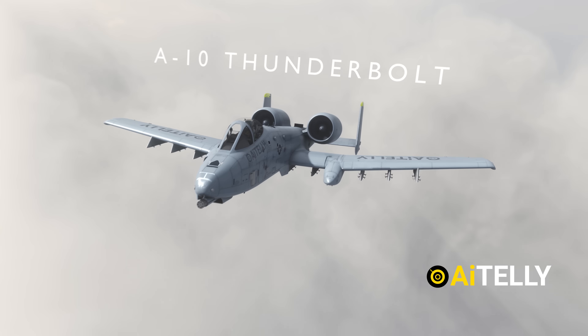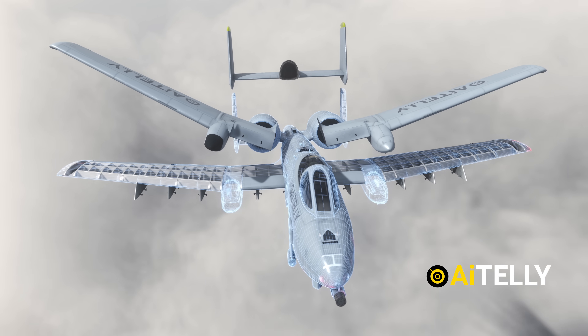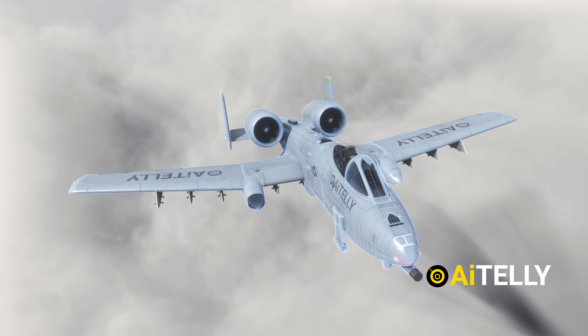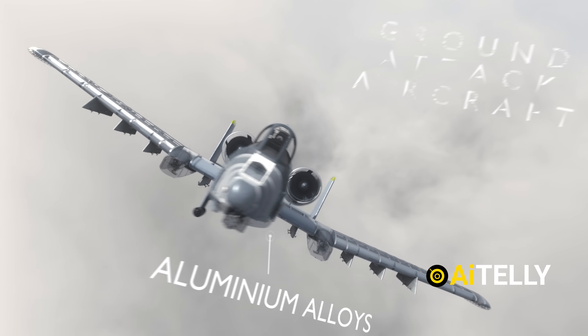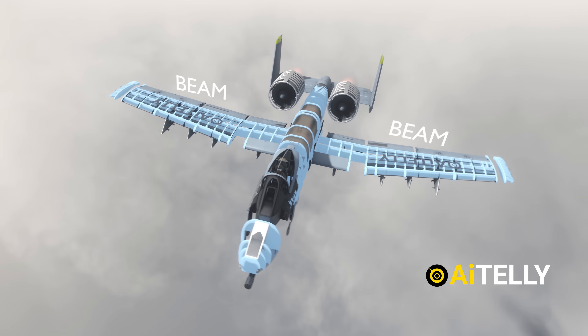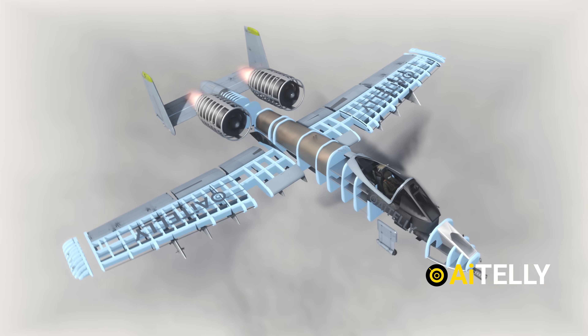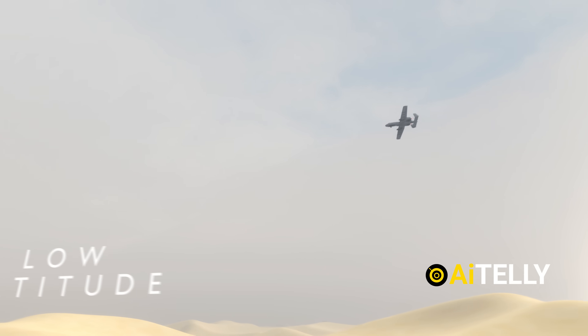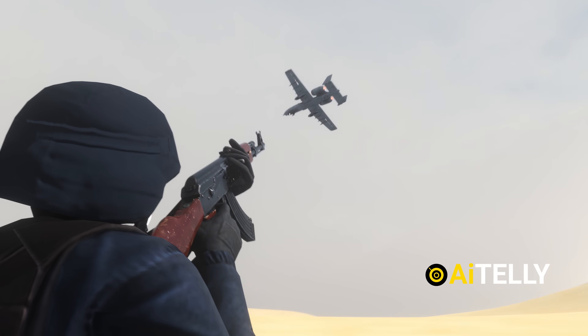This is the A-10 Thunderbolt, an aircraft meticulously modeled inside and out to help you better understand its design and capabilities. The A-10 is a ground attack aircraft primarily constructed from aluminum alloys. Its airframe consists of multiple independent beams that run along the length of the fuselage and wings, providing exceptional structural integrity. Since these aircraft operate at very low altitudes to support ground troops, they often face intense enemy fire.